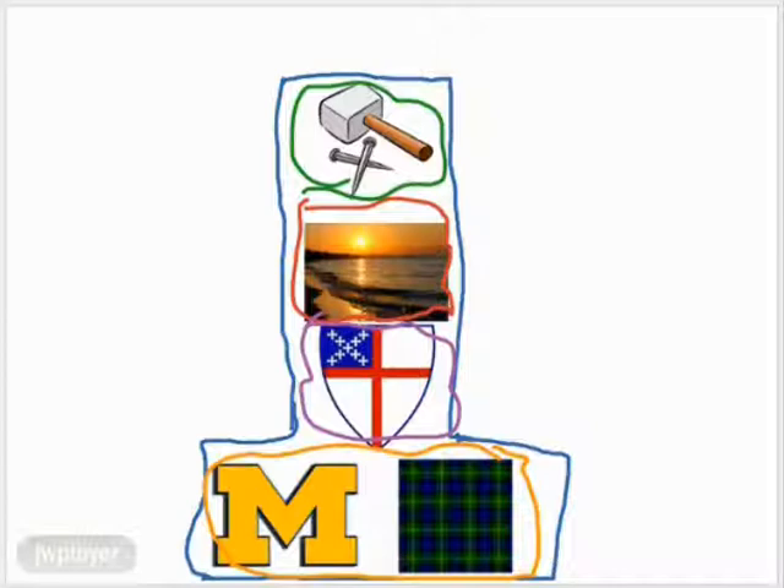Hello, my name is Ben Krauss. This is my totem pole project for social studies class.